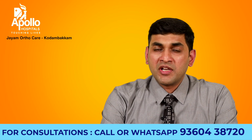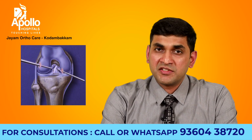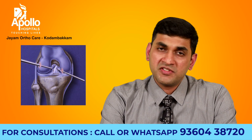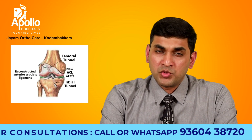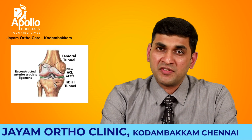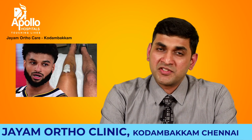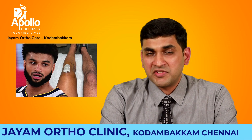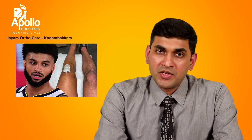ACL is one of the common ligaments that get injured in the knee joint, and ACL reconstruction surgery is one of the commonest surgeries that we perform for the knee joint. ACL surgery generally happens after a two-wheeler accident in young people, or in sports persons when they fall during sports. Most of these people are young, and when they have a surgery, the most pressing question they have is: when can I get back to work, when can I get back to sports? In this video, we will address this issue.